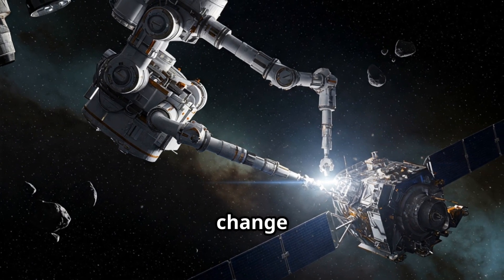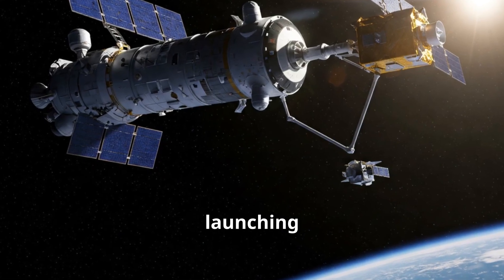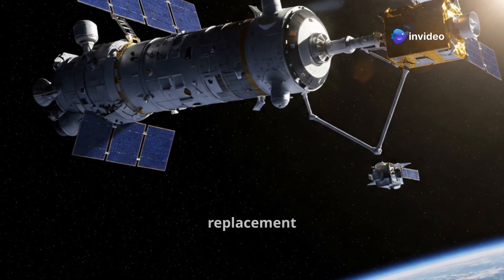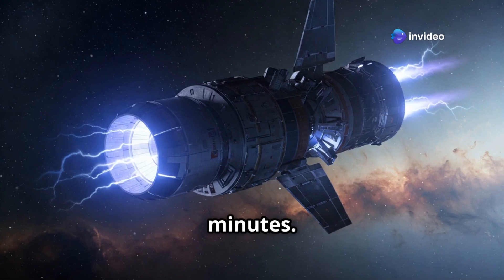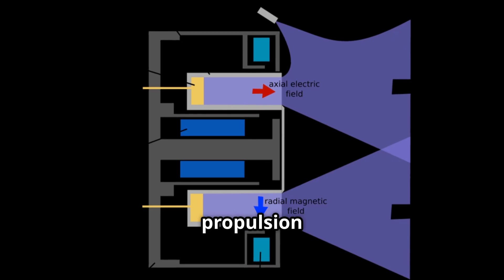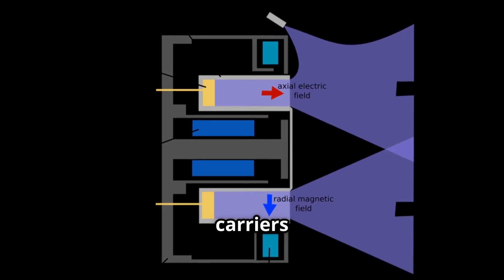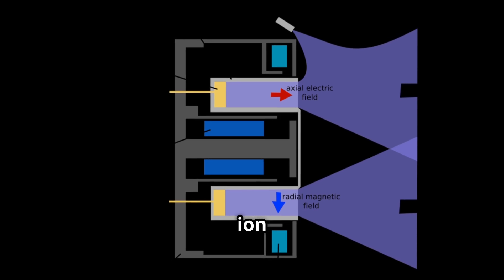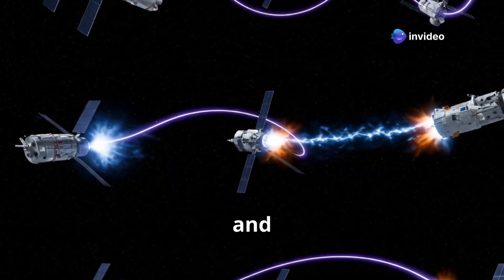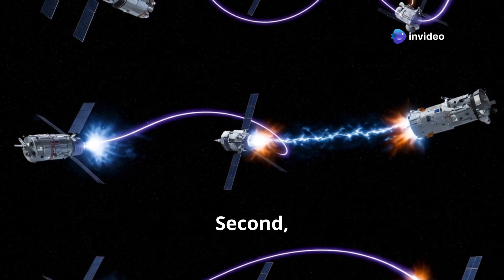This is where orbital carriers change the game. Instead of launching from Earth, which takes time and money, an orbital carrier can deploy a replacement in hours or even minutes. Let's look at the tech that makes this possible. First: propulsion systems. Orbital carriers use electric propulsion like ion or Hall effect thrusters.